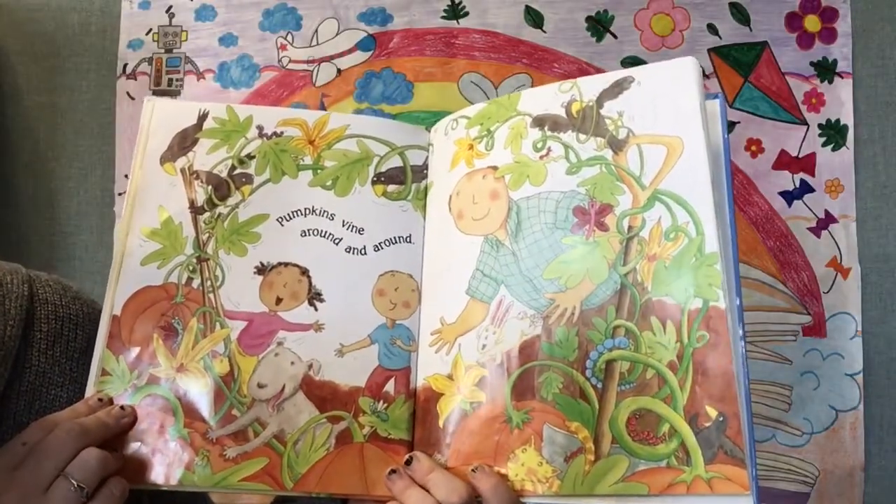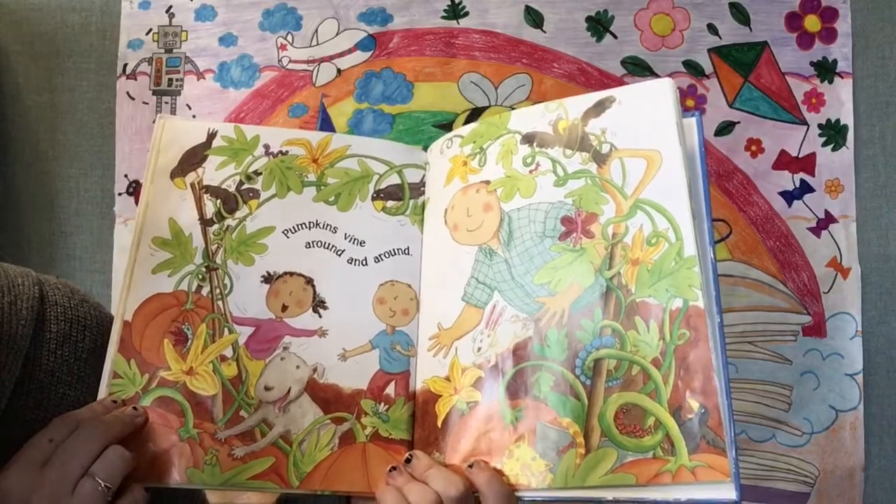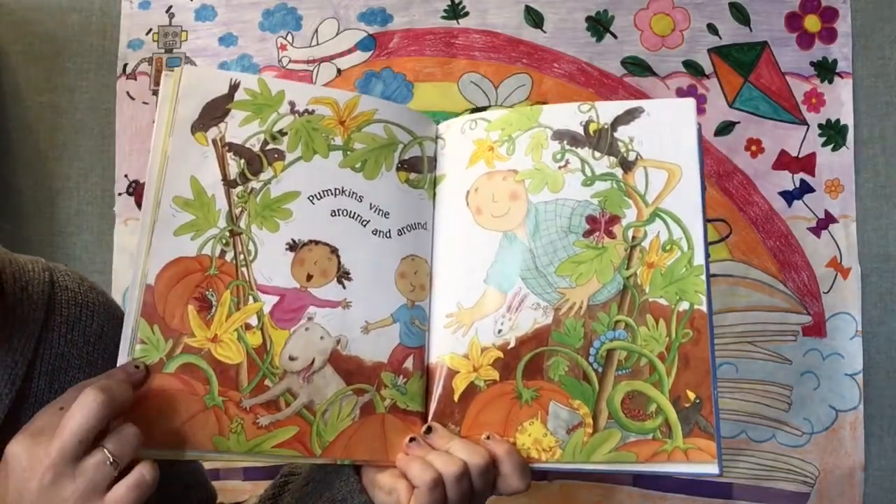Pumpkins vine around and around. Wow, did you carve any pumpkins this year?